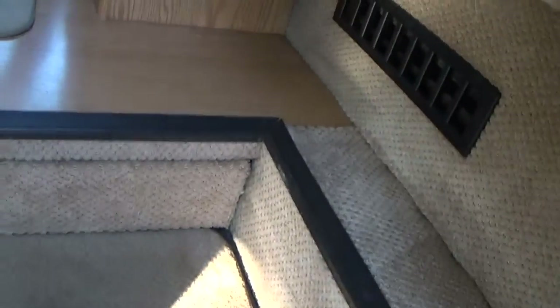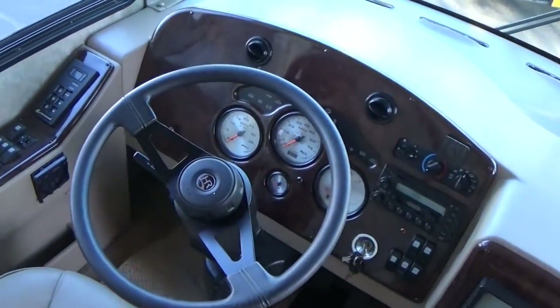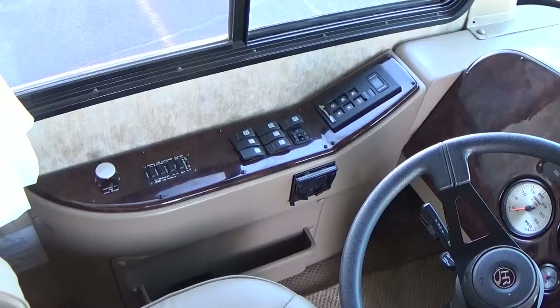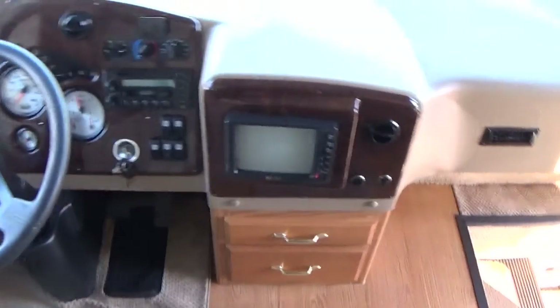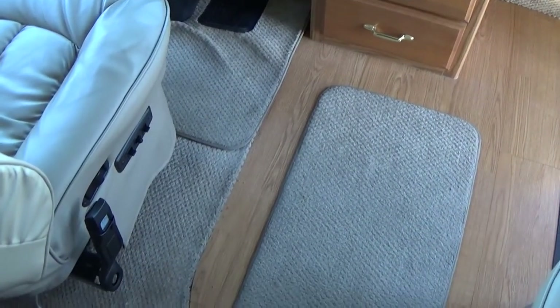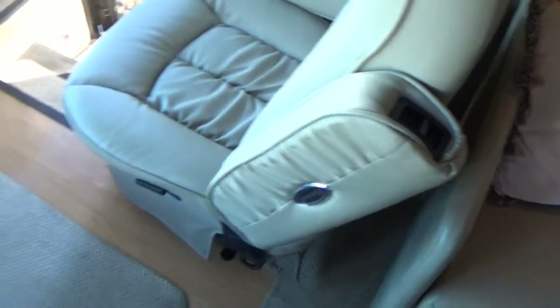It has electric steps and an electric step cover. The Holiday Rambler has a 300 Cummins engine with a five-speed Allison transmission. You can see it has a leveling system and an emergency braking system. It has seats that are adjustable — they are Flexsteel seats on the driver side and passenger side.